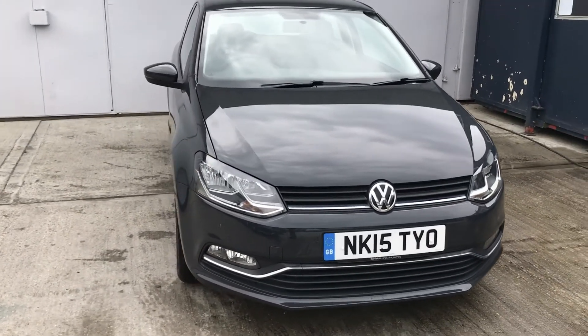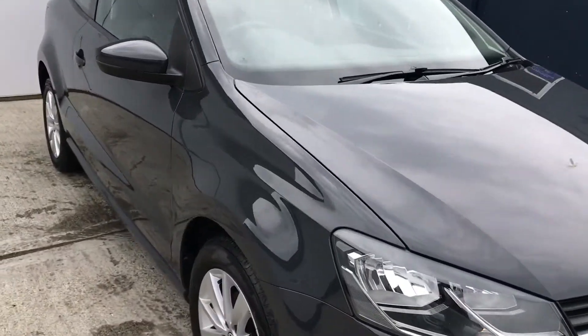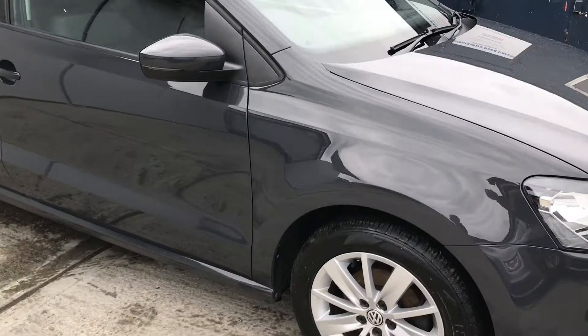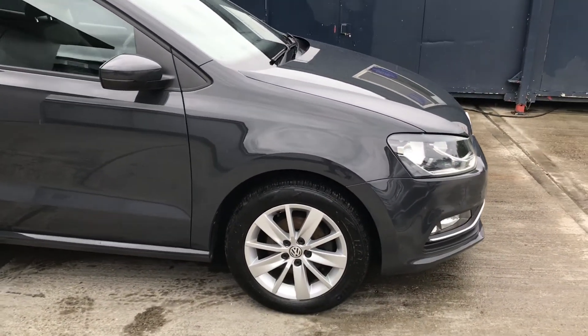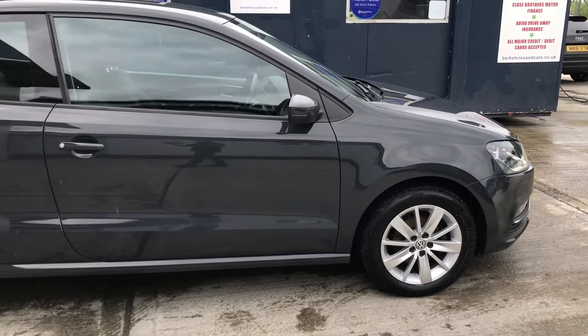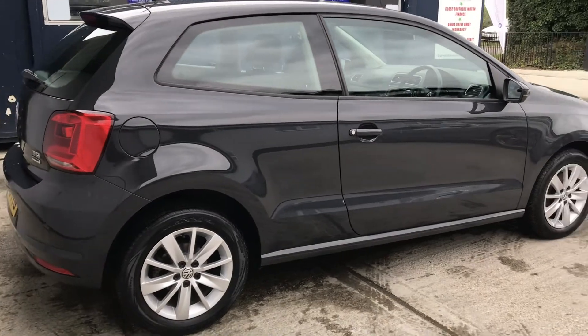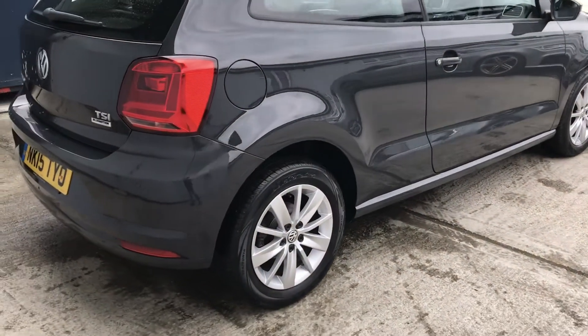90bhp, 5-speed petrol engine. It's Euro 5, so it's the ultra-low emission zone compliant engine, returning 60.1mpg. Tax band B, so just 107g of CO2, which equates to £20 a year road tax.